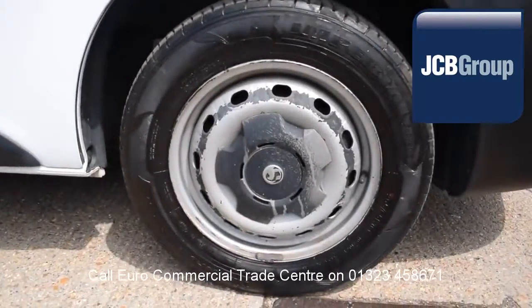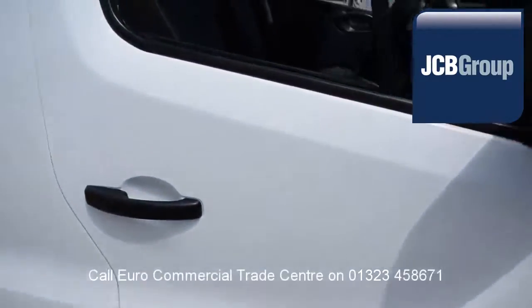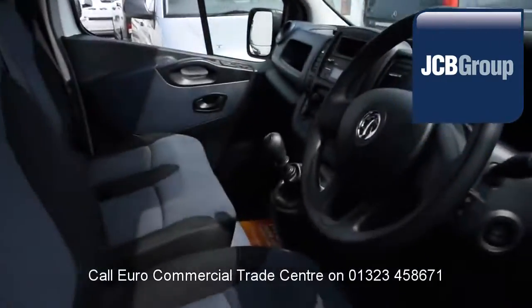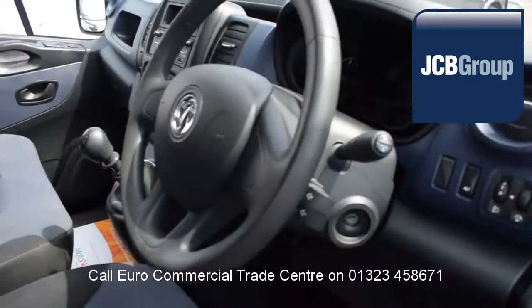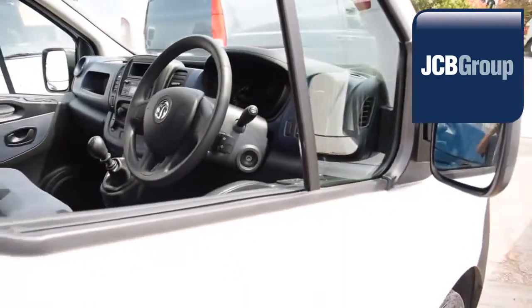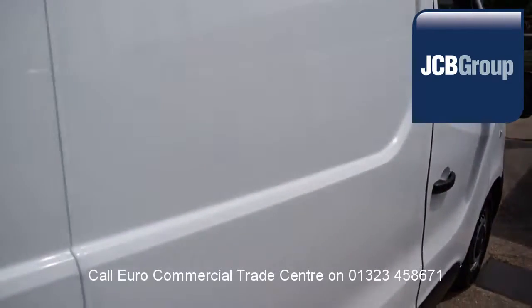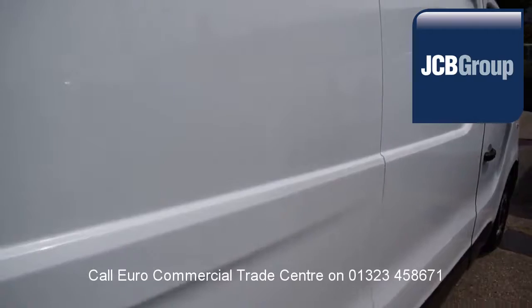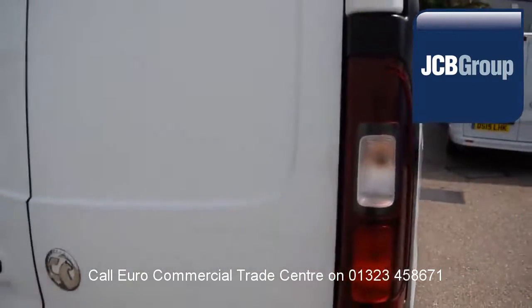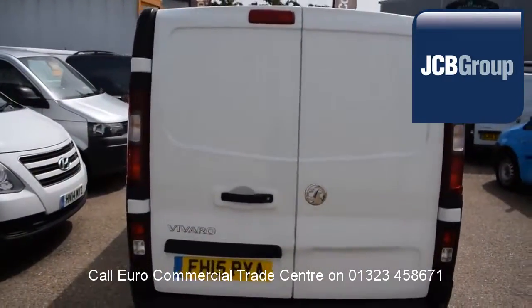When you buy a vehicle from the EuroCommercial Trade Center, you all know it's received an extensive multipoint check, a minimum 6 months warranty, parts and labor, 12 months roadside assistance provided by the AA, printed HPI Experian reports, comprehensive multipoint check completed by our own workshops, fully valeted and presented before sale.